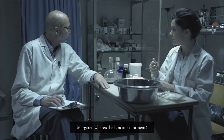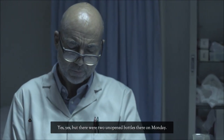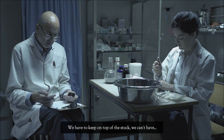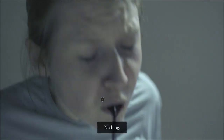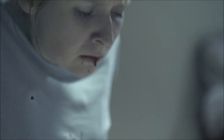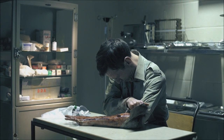Margaret, where's the Lindain we've been to? I think they're top left — you and Evelyn had it for Mrs. Harrison. Yes, but there were two unopened bottles there on Monday. We have to keep on top of the stock — we can't have... what is it? Nothing, it doesn't matter. Was someone poisoning somebody with Lindain ointment — putting it in the food?